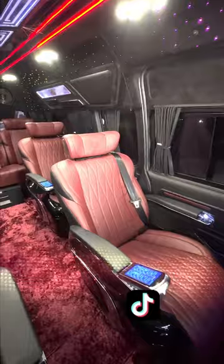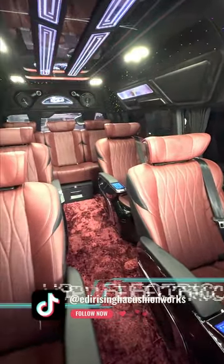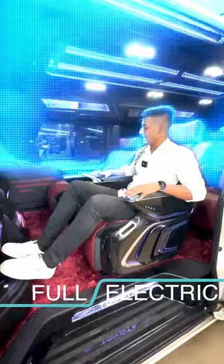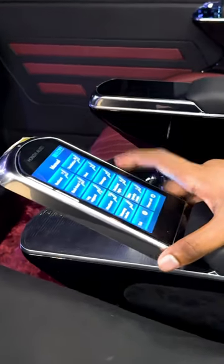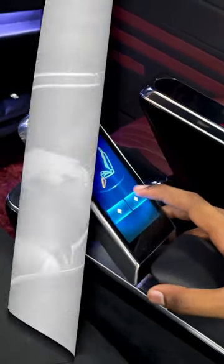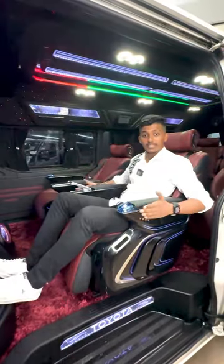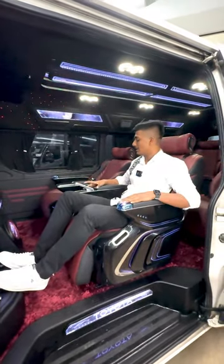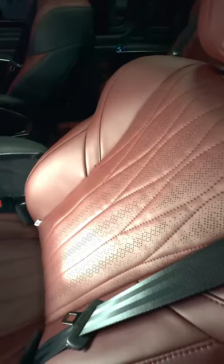It has full electric seats with a touchpad control. It has leg support, an ambient light system, and the seats feature heating, cooling, and massaging functions.